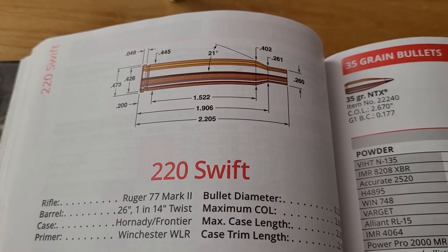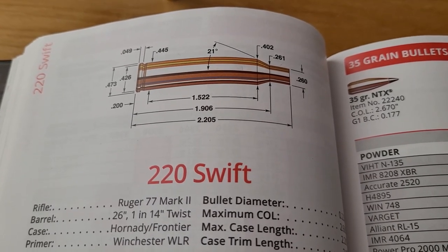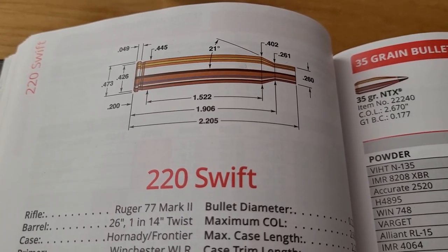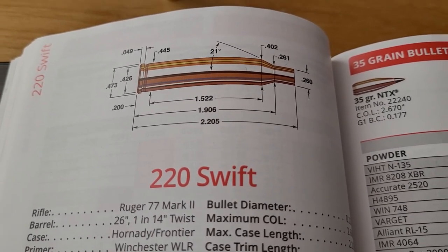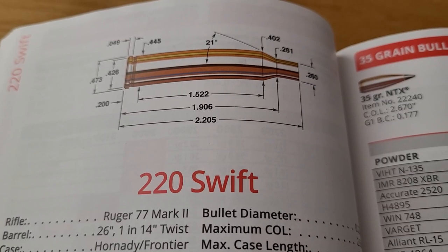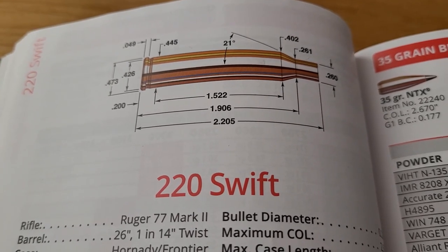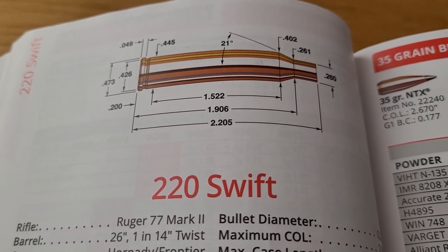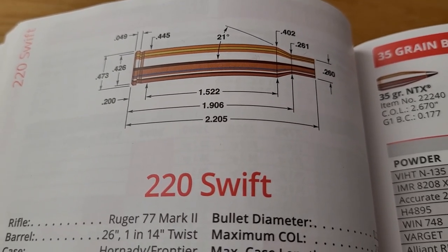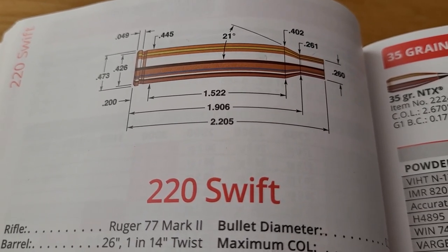Now let's look at the fastest factory cartridge ever made — the 220 Swift. This cartridge was introduced in 1935 by Winchester and was chambered in their Model 54 rifle, just like the 270 Winchester was. This cartridge is based off the 6mm Lee Navy cartridge, which was a brief military cartridge that was replaced by the 30-40 Krag, which was eventually replaced by the 30-03 Springfield and then turned into the 30-06.